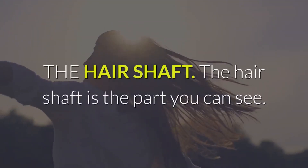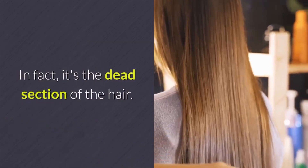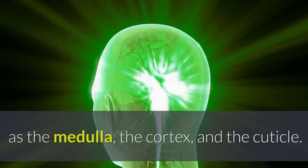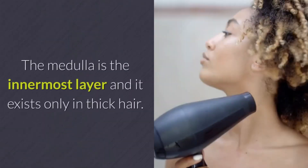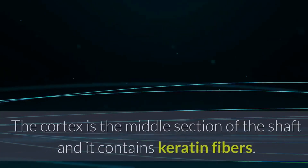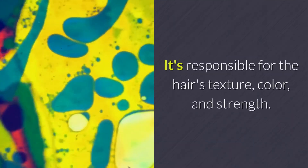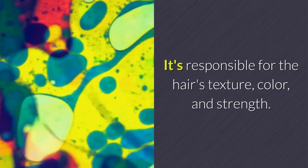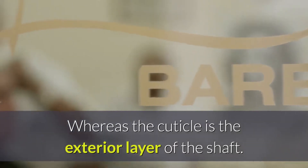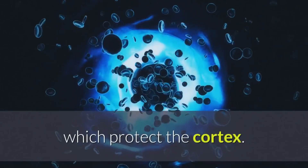The hair shaft is the part you can see — in fact, it's the dead section of the hair. The shaft comprises three keratin layers: the medulla, the cortex, and the cuticle. The medulla is the innermost layer and it exists only in thick hair. The cortex is the middle section of the shaft and it contains keratin fibers — it's responsible for the hair's texture, color, and strength. The cuticle is the exterior layer of the shaft, colorless and comprising six to ten overlapping layers of cells which protect the cortex.